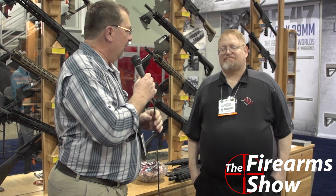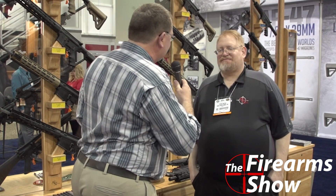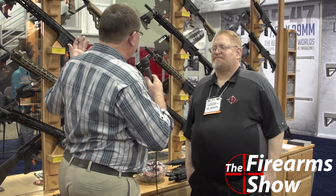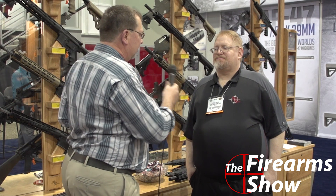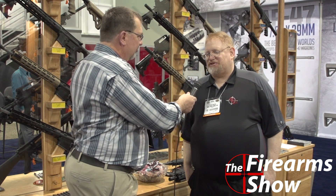We're over at Rock River Arms with Steve Mayer. If you're not familiar with Rock River Arms, they have a wide variety of AR platforms — multicalibers, multi-platforms, and multiple configurations within each.